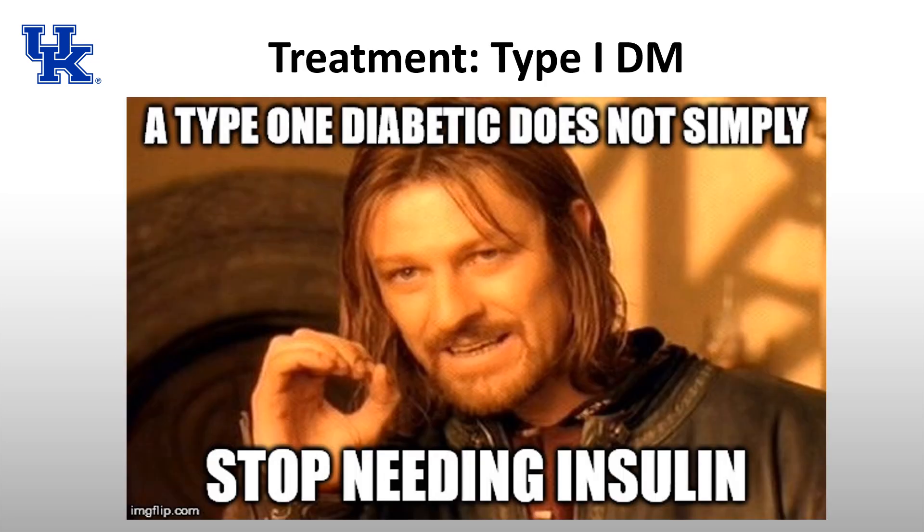For type 1 diabetes, the only treatment option is insulin. A type 1 diabetic does not simply stop needing insulin — they have no way of making their own. The treatment of type 1 diabetes relies completely and 100% on insulin.